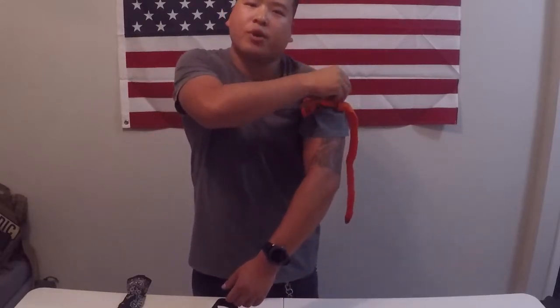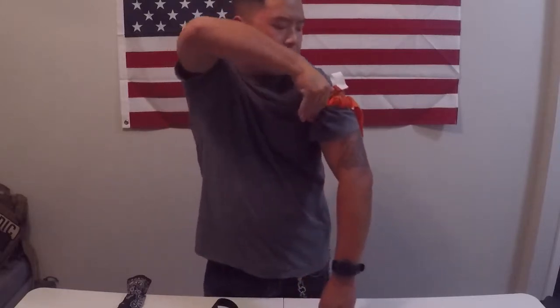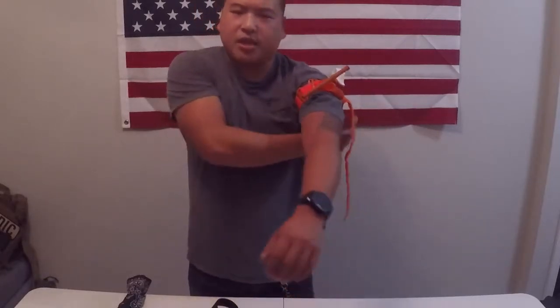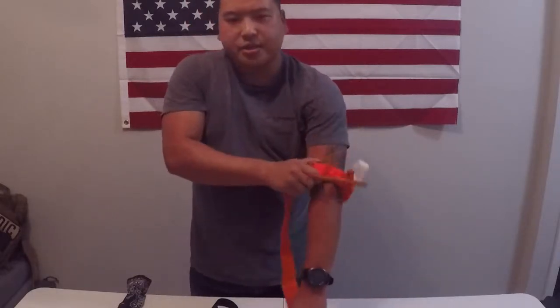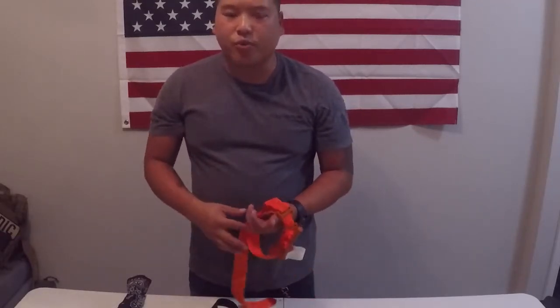Never, ever remove a tourniquet. There are a few trained medical professionals who are able to remove tourniquets on wide injuries, but as far as you guys are concerned, definitely just leave it in place. Don't touch it. Make sure it doesn't come loose. If you can, tape it down and secure it as best you can with whatever you have.